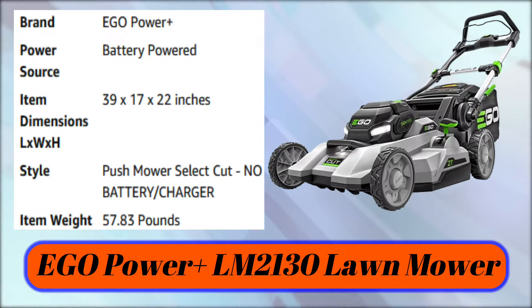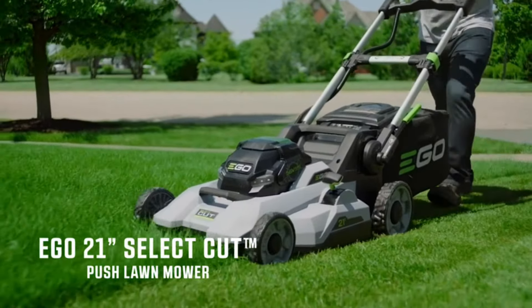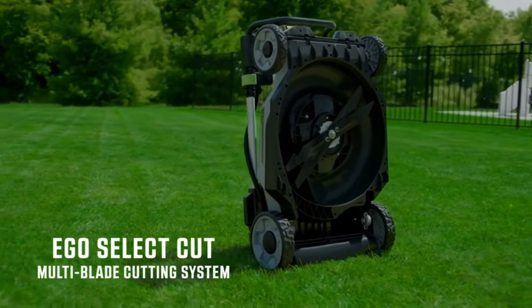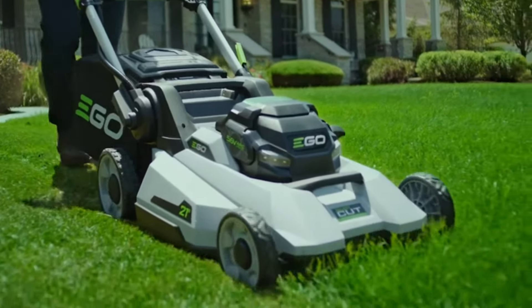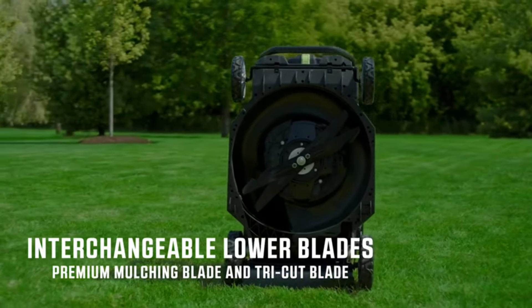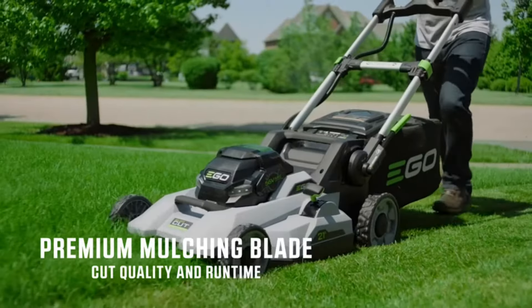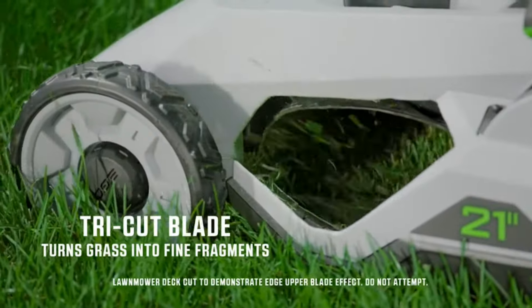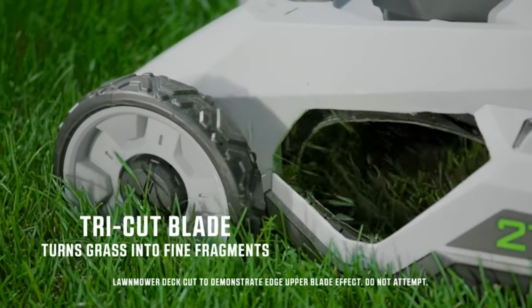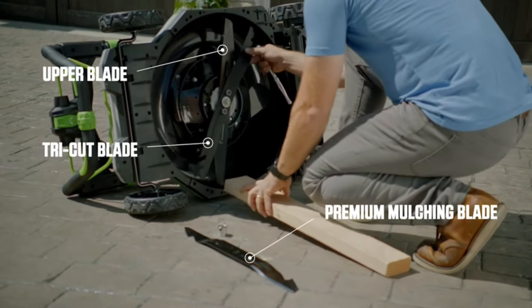Number 4: Ego Power Plus LM2130. Introducing the Ego 21-inch Select Cut Lawn Mower, engineered to outperform. It features Ego's new Select Cut Multi-Blade Cutting System — the first lawn mower of its kind, setting a new bar for power and performance. The system is equipped with two interchangeable lower blades: the Edge Premium Mulching Blade and the Edge Tri-Cut Blade. The Premium Mulching Blade is ideal for weekly mowing, while the Tri-Cut Blade turns grass into fine fragments, ideal for both mulching and bagging. Both blades come with the mower and can be easily swapped depending on the cut desired.